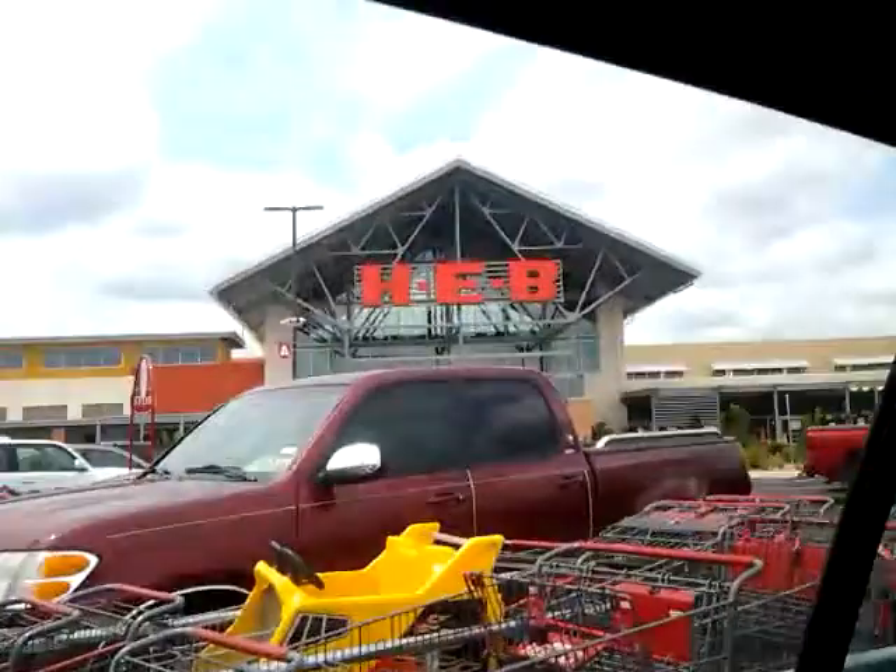Hey everyone. So I just did a small haul here at H-E-B. I don't know if you can see — this is H-E-B and I'm literally in the parking lot. I couldn't wait to get home because I was so excited about the good deal that I found.